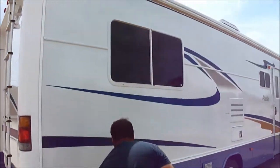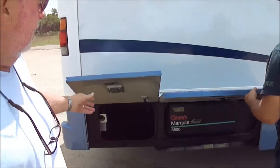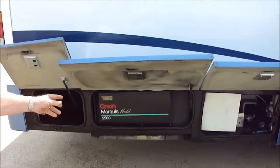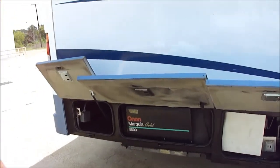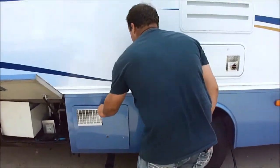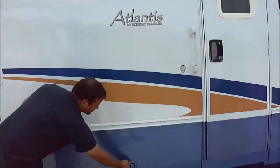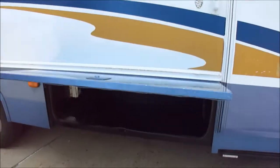Look down the side here, how bright everything is — the paint, the colors. It's got a 5,500 Marquee generator. That's what you find in 40-foot Class A motorhomes. An Atlantis Holiday Rambler — this is really a nice motorhome, folks. Look how clean it is.